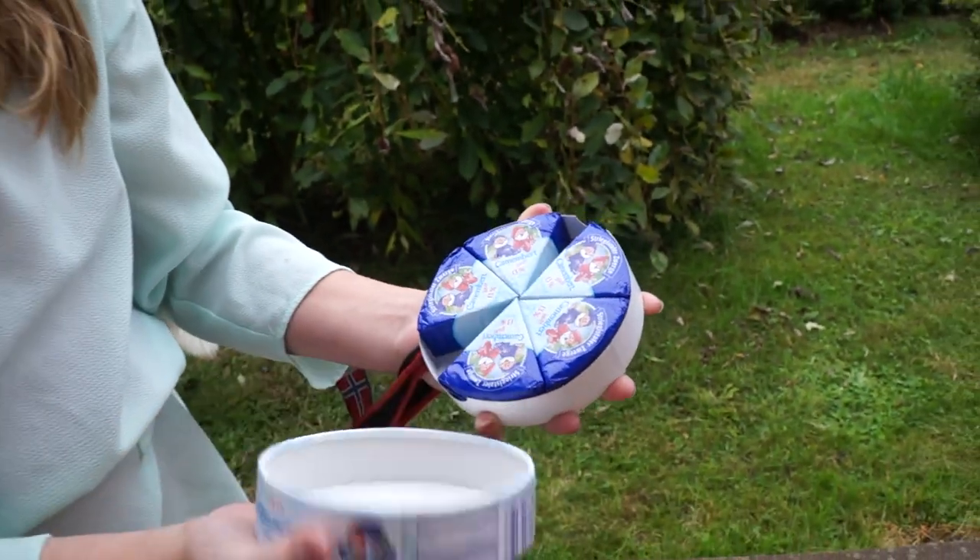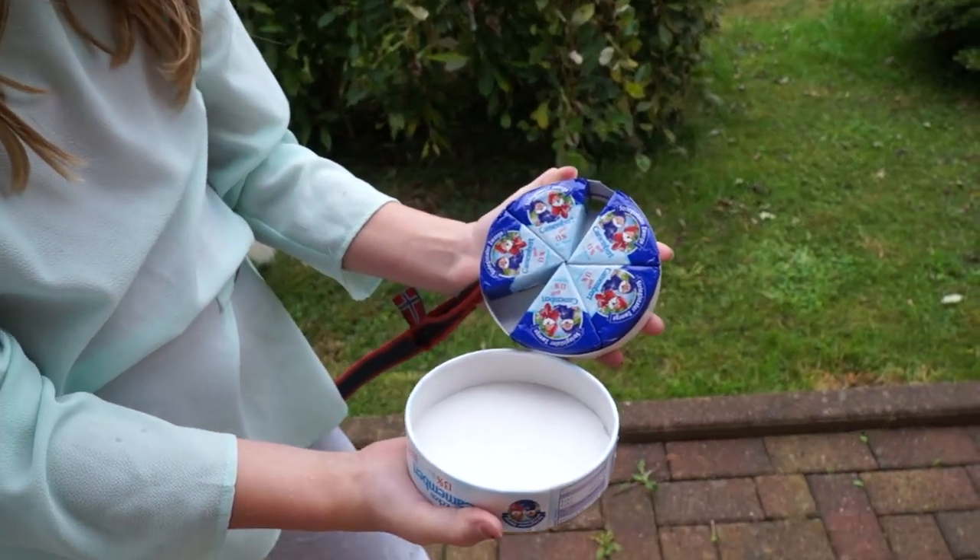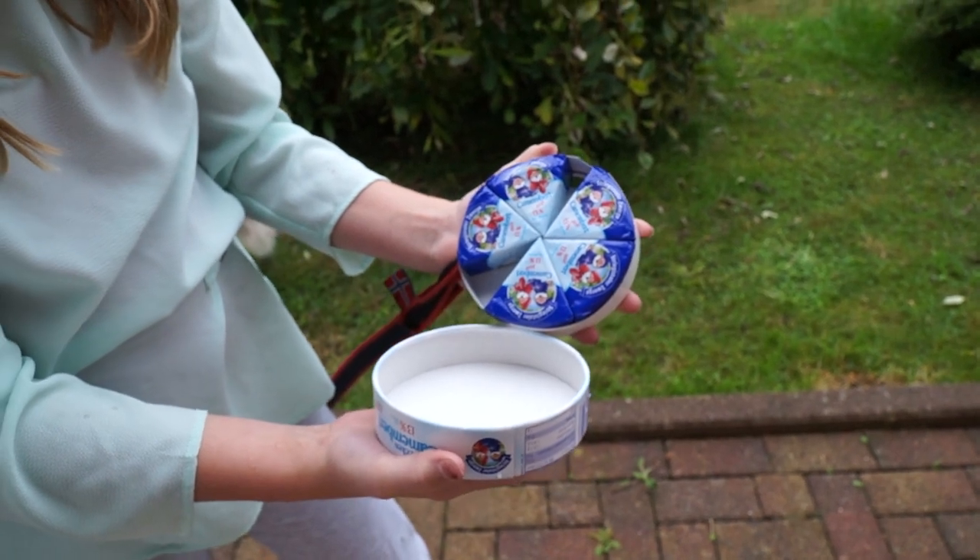The cheese packs, but I can't really show you the cheese because I don't want to eat it right now. It's raining, I've got to close it really fast.